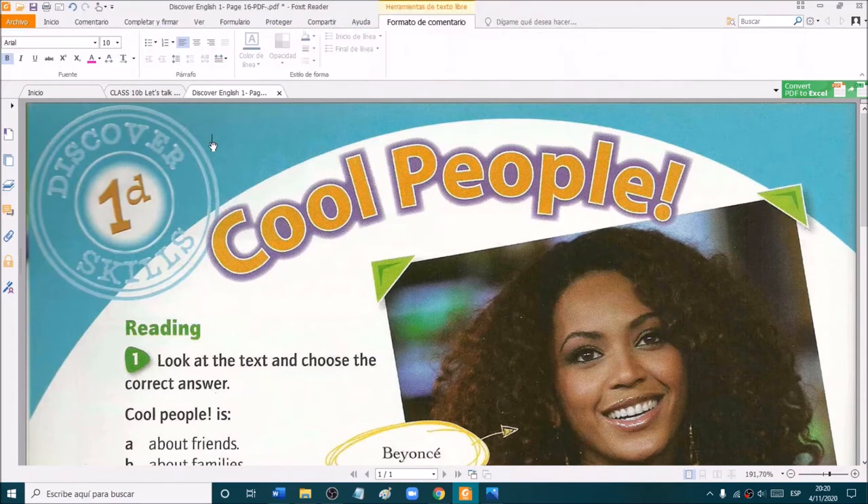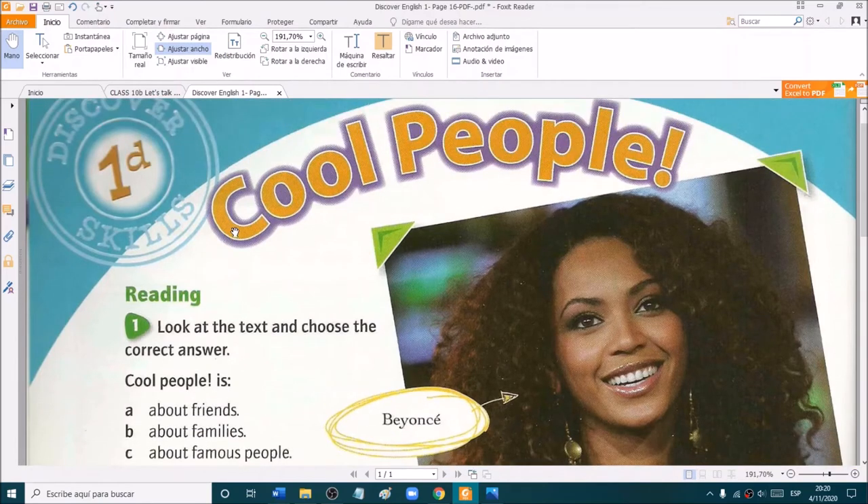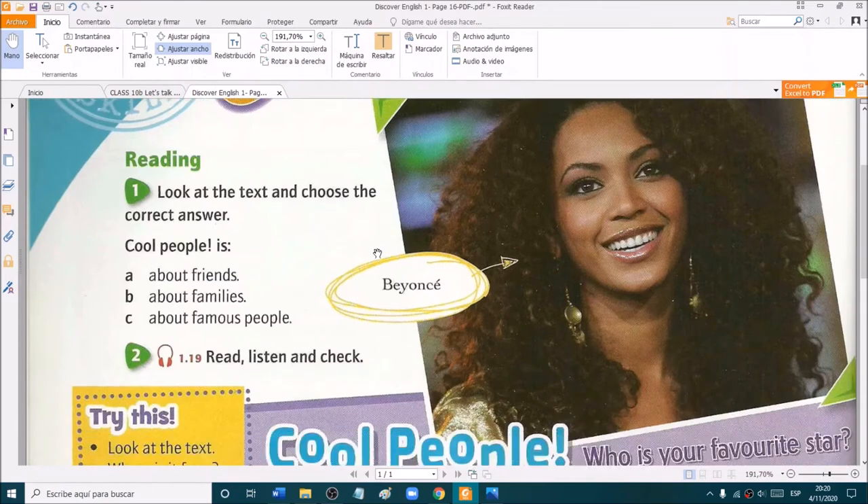I'm going to write it here — page 16, Discover English 1 book. It says cool people. We have to look at the text and choose the correct answer. Cool people is about friends, about families, or about famous people.